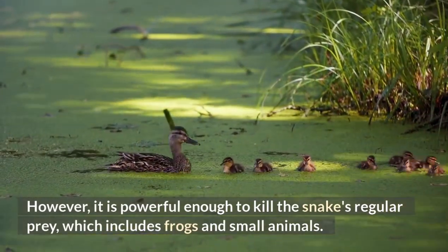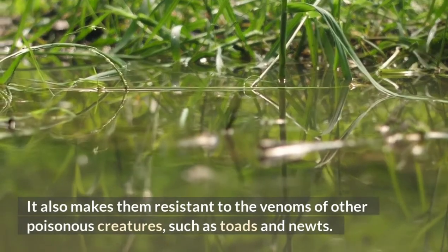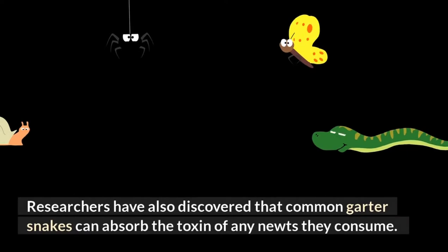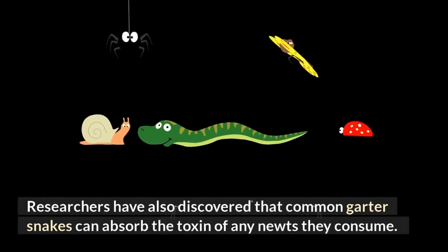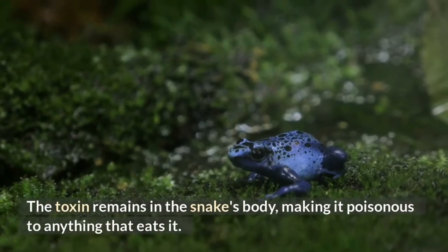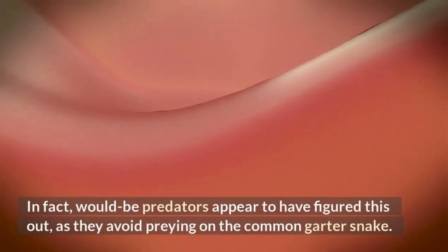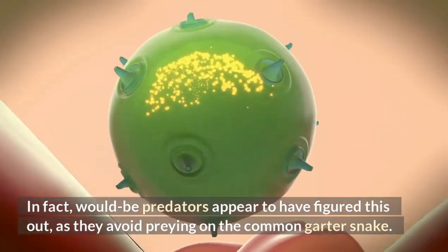The common garter snake's venom also makes them resistant to the venoms of other poisonous creatures, such as toads and newts. Researchers have discovered that common garter snakes can absorb the toxin of any newts they consume. The toxin remains in the snake's body, making it poisonous to anything that eats it. Would-be predators appear to have figured this out, as they avoid preying on the common garter snake.